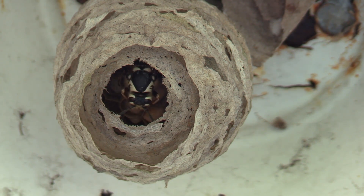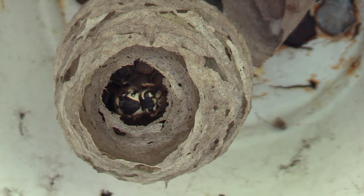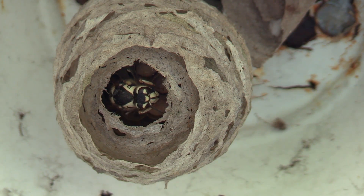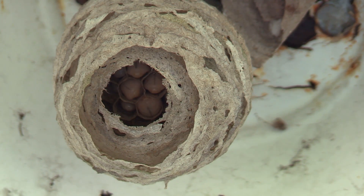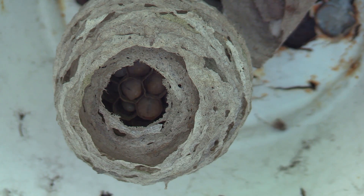Once these girls here hatch, this workload as far as building is going to increase exponentially. This nest is going to get super big, super fast. That time lapse is going to be really interesting to do because I've always wanted to see how they work together and how they actually construct this thing as a collective of hundreds of individuals building at the same time. It's gonna be quite a construction site.